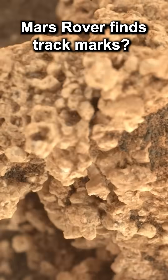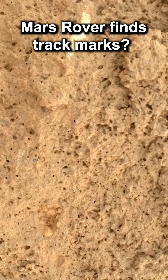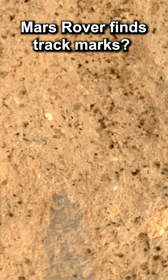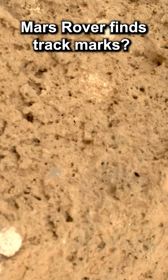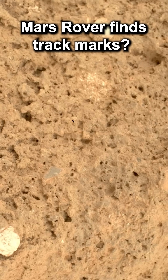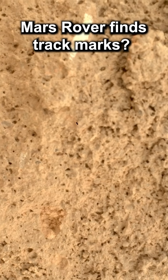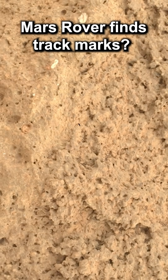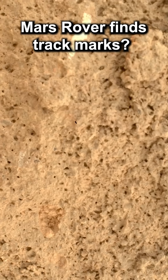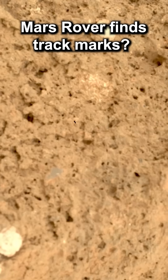The team now shifts its focus to the white specks. Using the Watson camera, Perseverance captures images of the white specks. These specks protrude from the rock, suggesting they're not scratches from the rover's wheels or signs of Martian life. Similar features have been observed before and are likely composed of silica, a mineral commonly associated with the presence of water. This rock stands out due to the abundance of these silica formations.